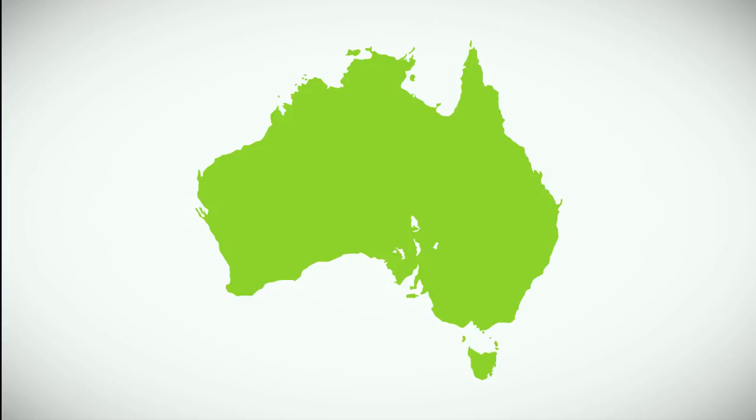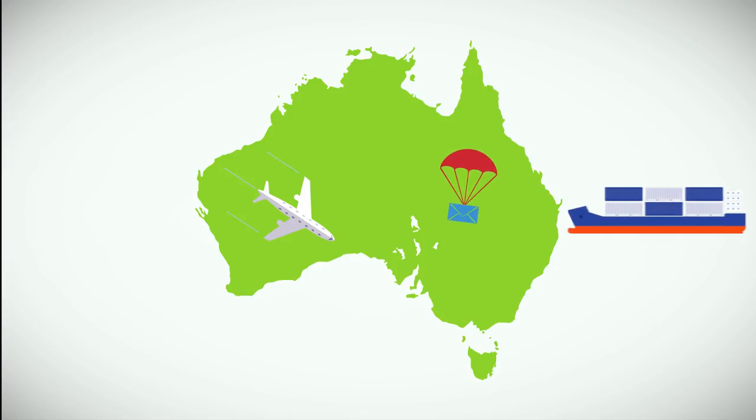Xylella could get here by people bringing plant cuttings through the airports or in mail. Also it could come through hitchhiking insects that are inside cargo containers.